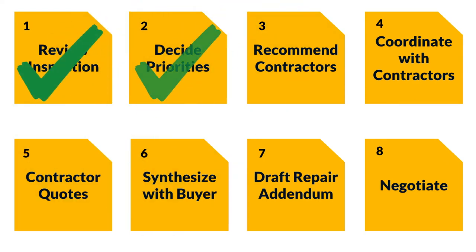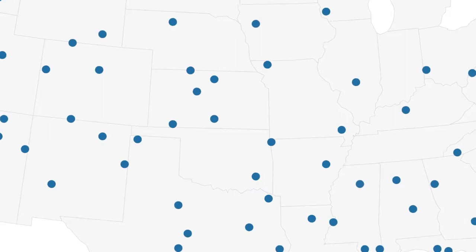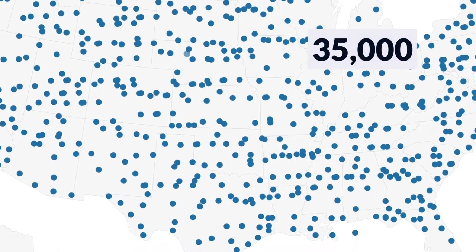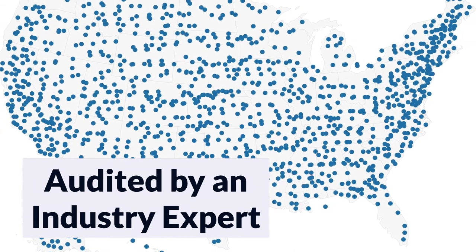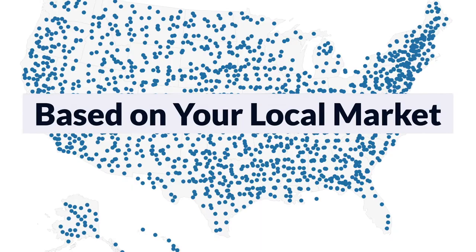No more running around waiting for return calls from contractors. Major Domo's cost estimates are based on 30-plus years of research on 20,000 repair estimates from 35,000 providers across the U.S. Plus, every Domo Report is audited by an industry expert, so you get the most precise cost estimates possible based on your local market.